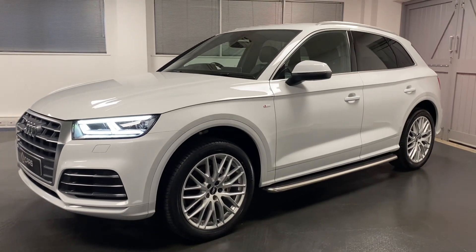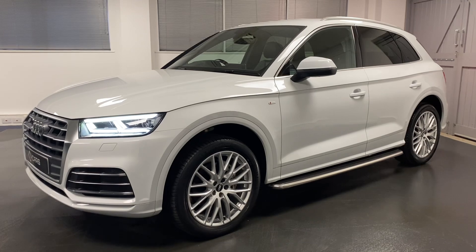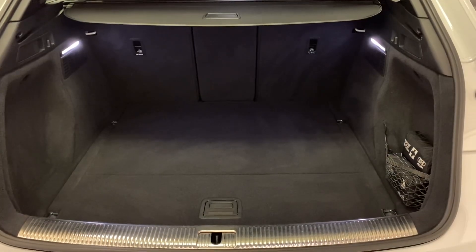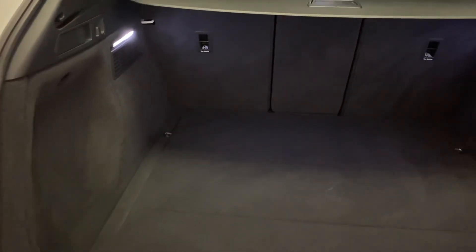A really nice spec with fantastic service history as listed in the advert and only two owners, so it ticks all the boxes in terms of provenance, history, and a great spec. Starting at the boot area, you can see it's in fantastic condition — it's not had a heavy life at all.